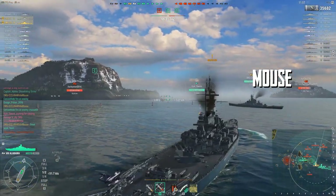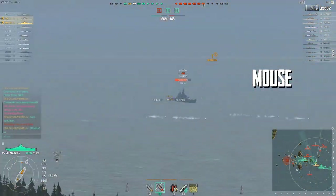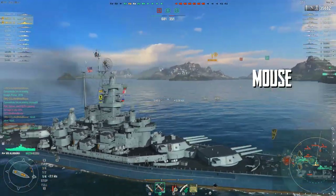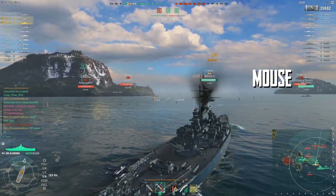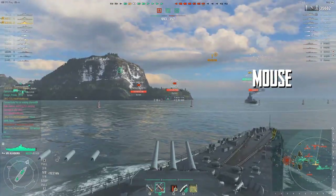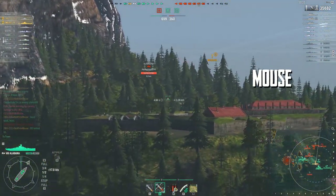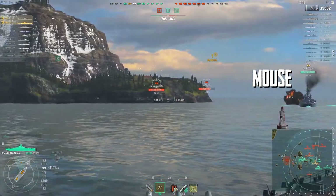That tight turning is probably why they're not going to lower the citadel at all. If you lowered the citadel on this ship it wouldn't make it overpowered, but it would make it a very hard nut to crack — tight turning and a lower, well-protected citadel. We know historically the South Dakotas were very well protected, more so than the North Carolina. They were built to be brawlers, which never really happened in World War II outside of Guadalcanal.